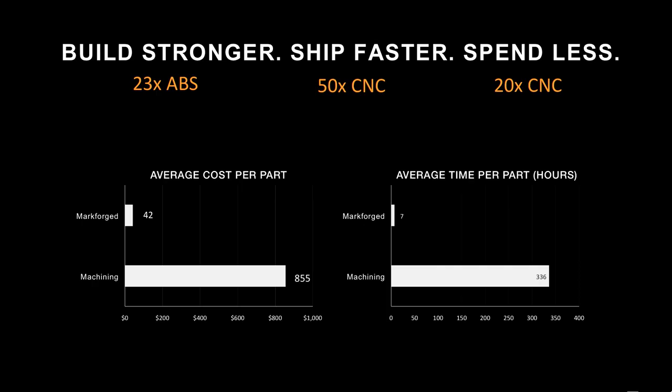We have thousands of printers around the world, and because everything's cloud-connected, we can look at averages. The average time is seven hours to print a part, compared to about 340 hours for CNC machining, which is always our benchmark. And the average cost is $42 per part, compared to $900. So as our friend John said — huge time, huge cost savings.